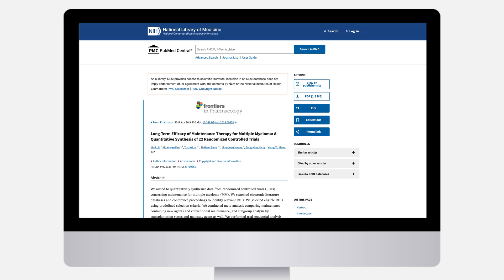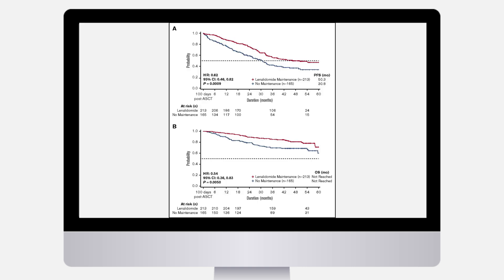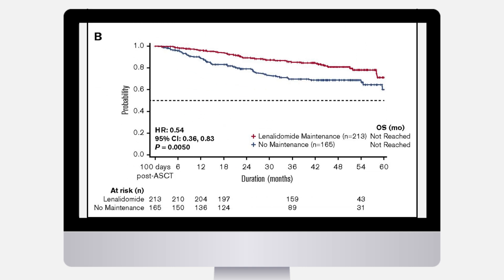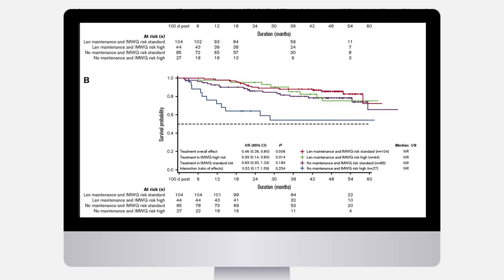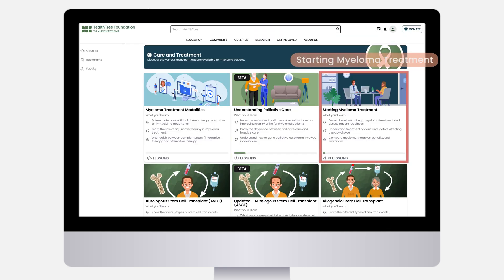To determine the effect of maintenance therapy on progression-free survival and overall survival of multiple myeloma patients, researchers combined data from 22 randomized controlled trials involving almost 10,000 myeloma patients using 15 different regimens. Data showed that lenalidomide maintenance extended both progression-free survival and overall survival compared to patients who received no maintenance. It also showed that whether you are high risk or low risk, maintenance therapy improves both outcomes. To learn more, watch the HealthTree lessons on this subject in Starting Myeloma Treatment.